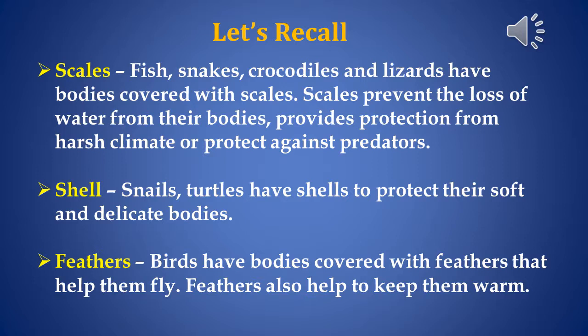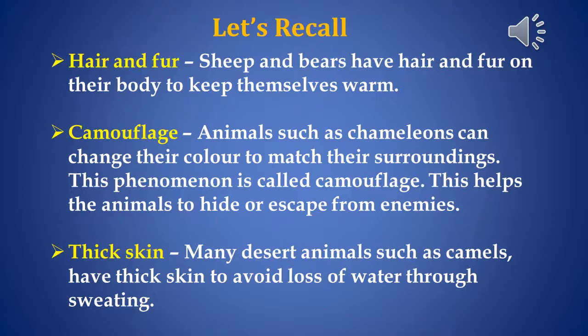Next, feathers. Birds have bodies covered with feathers that help them fly. Feathers also help to keep them warm. Hair and fur. Sheep and bears have hair and fur on their body to keep themselves warm.